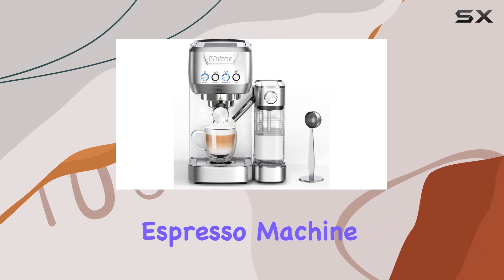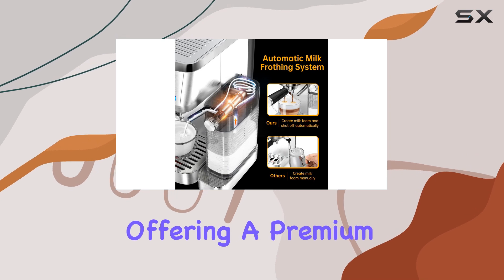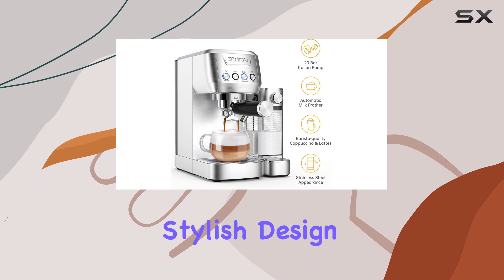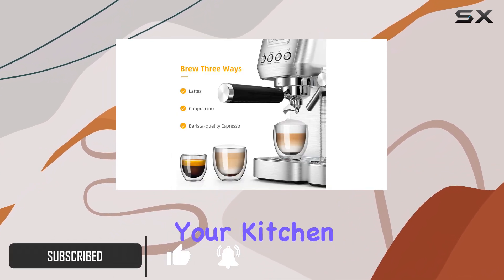The Madinata Mattino Pro Espresso Machine is a game-changer for coffee enthusiasts, offering a premium experience right at home. With its sleek and stylish design, this machine is not just a functional appliance, but a beautiful addition to your kitchen decor.